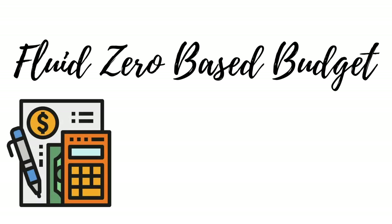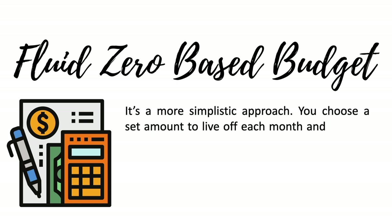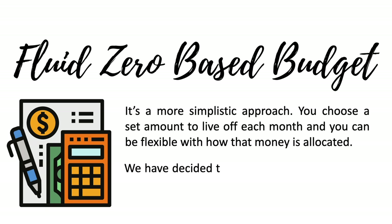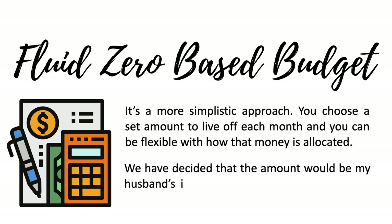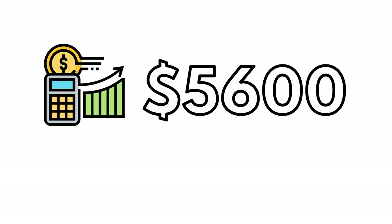This approach is a more fluid, simplistic take on a zero-based budget. You can choose a set amount to live off each month and be flexible with how that money is allocated. For us, we've decided that the amount is my husband's income, which means we are saving my income. So our chosen amount is $5,600 each month.